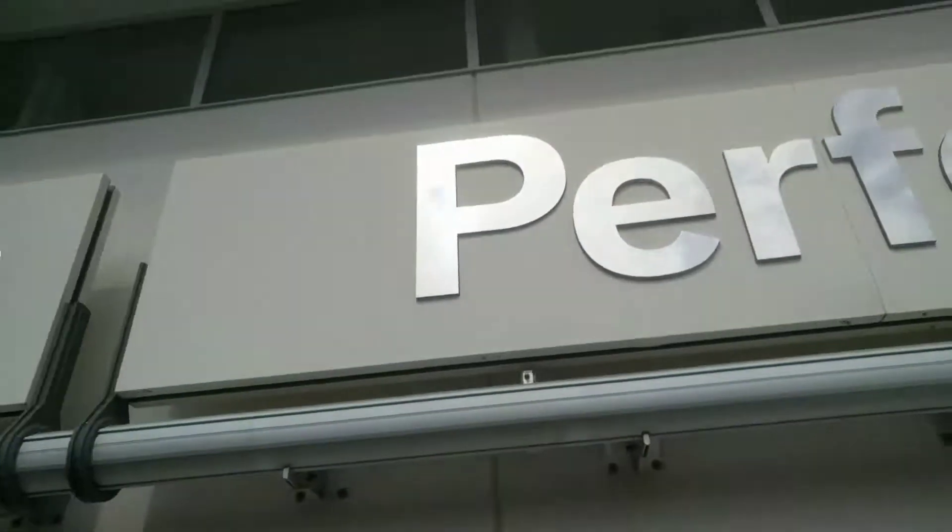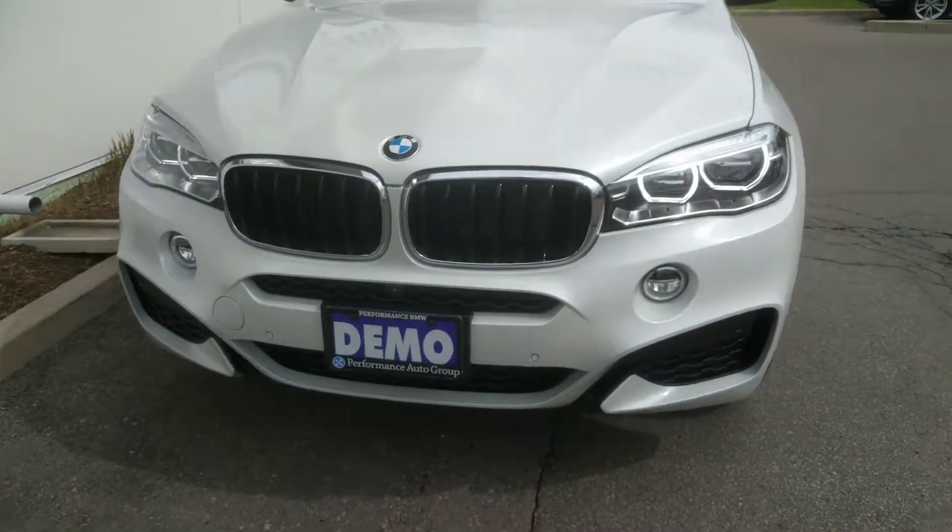Hello, my name is Chris. I'm with Performance BMW, and today I'm going to give you a walk around of our 2016 BMW X6. This video is made exclusively for Vince to show you around your new demo X6. We're here today at Performance BMW, and here's our vehicle.